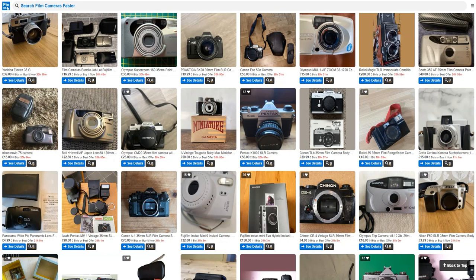I try to do a weekly eBay summary of film cameras I find interesting, covering lenses, large format, medium format, 35mm and other sizes. Please like and subscribe for more content. We're looking at cameras ending soonest on eBay in the UK only — the same theories apply for those in the States or elsewhere.